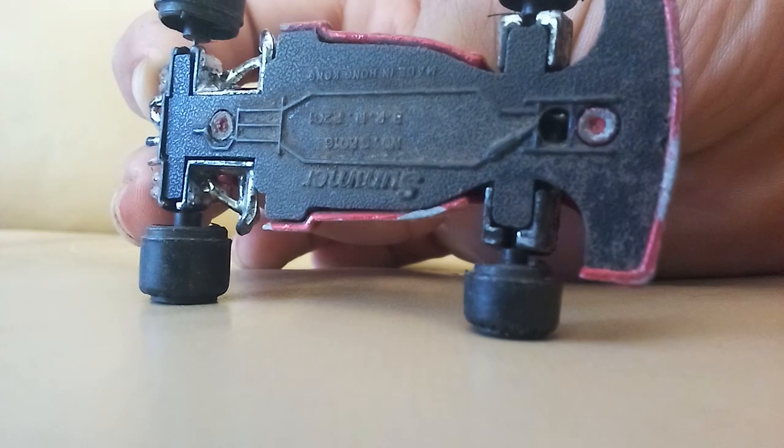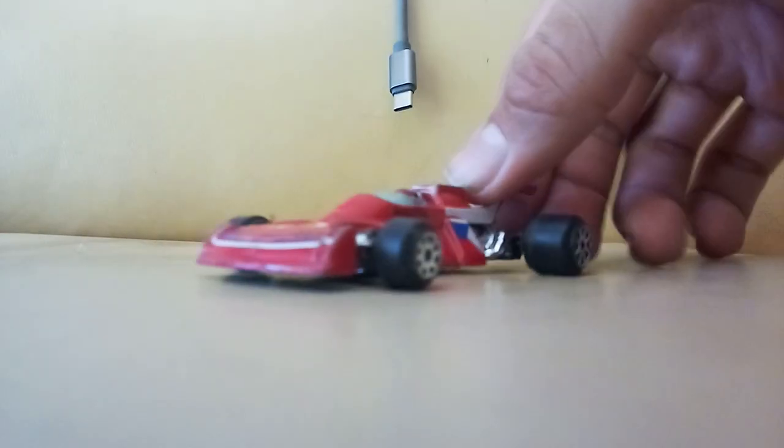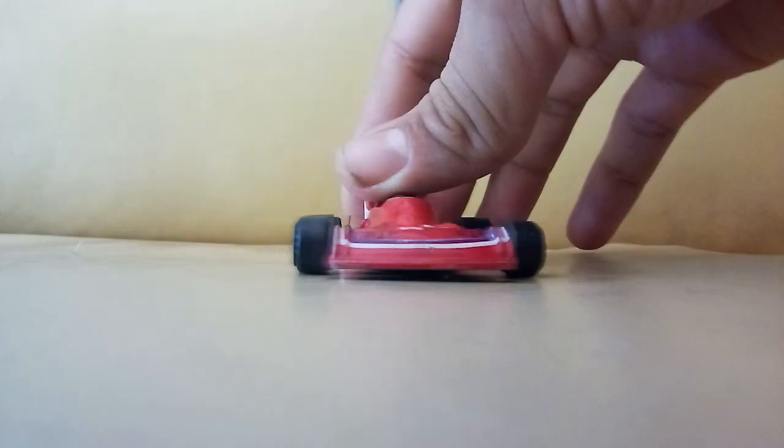This weird little race car — I'm not sure what brand this is. Oh, this is a Matchbox — okay, this is actually a Summer, sorry, I thought it said Super Fast. This is a Summer, it literally says it on the bottom. Weird little race car, it's kind of big so I'm probably not going to put it in the collection — I'll throw it in with my bigger cars.